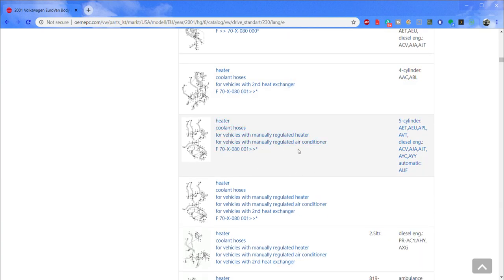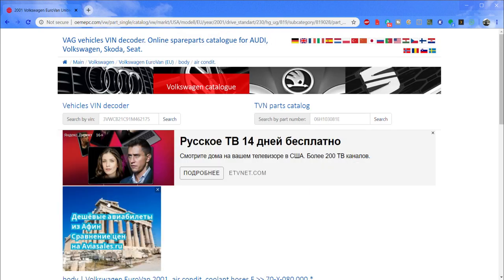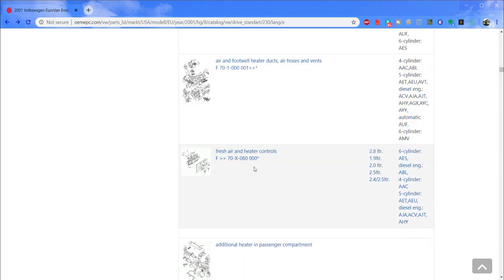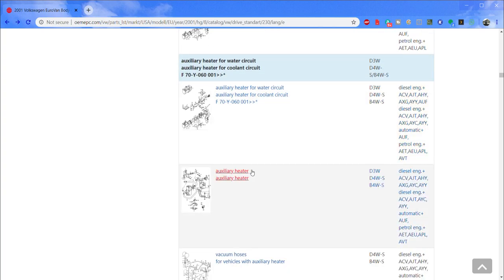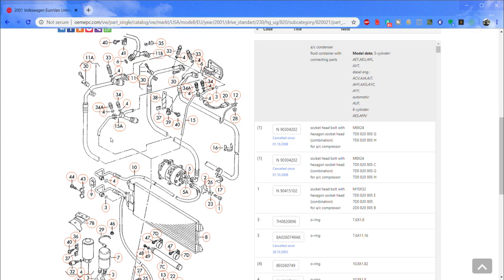For the Eurovan, the air conditioning and heating system is fully broken down in the 'body' section. It took me looking on the engine part and everywhere else before I found it. Once you go to body, you'll find the heater fully detailed and the entire AC system laid out with all hoses and parts. The logic trail that worked for the Vanagon shifted by the Eurovan era into a different organizational structure. Don't give up — keep scrolling, keep looking, and you will find it.